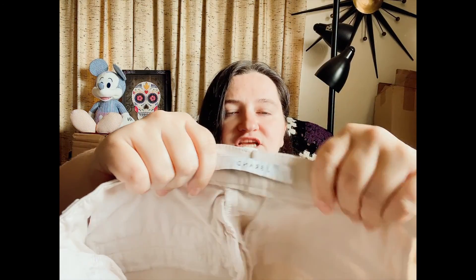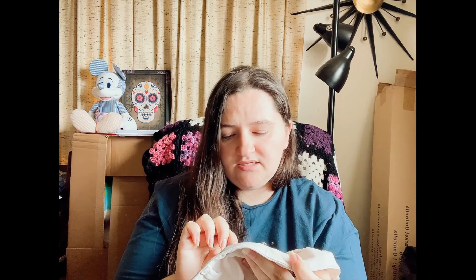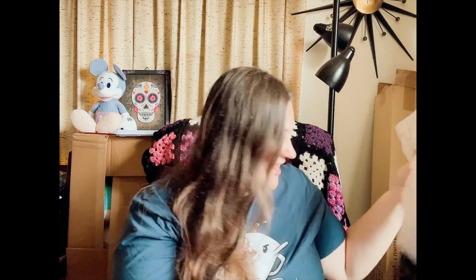Oh my gosh, more jeans. Well, not jeans — these are technically khakis. Here's another J Brand, size 25. So these are definitely going to be sent in. The style number is listed now rather than the name, so you have to do more work. Anyway, these are just a pair of straight leg khakis in kind of a whitish color — not that cream color khaki.